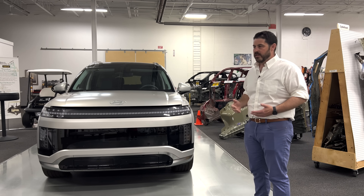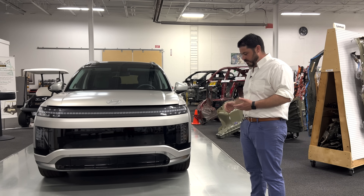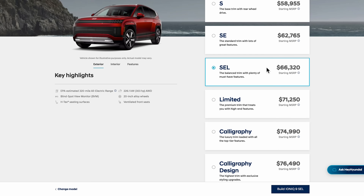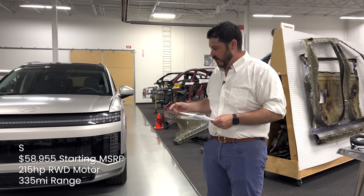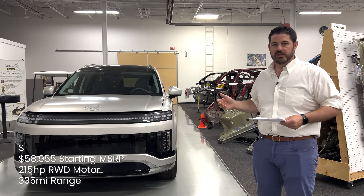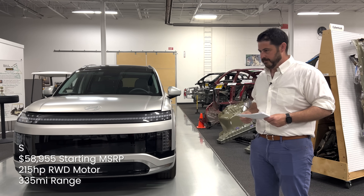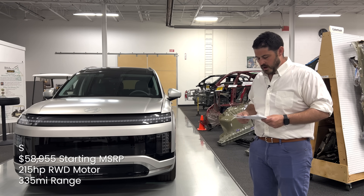I will say that it is easy to drive and has plenty of power in this top trim spec, of which there are many trim specs with a lot of different powertrain options available. In the most basic trim spec, the S, which starts at $59,000, this has a 215 horsepower rear-wheel drive motor only and achieves 335 miles of range, which I think is great — a really comfortable amount of range to have in a vehicle.